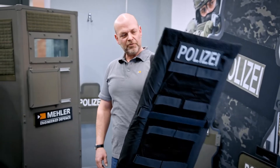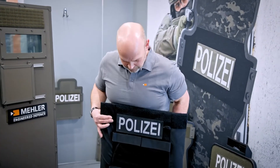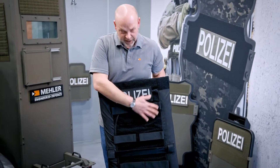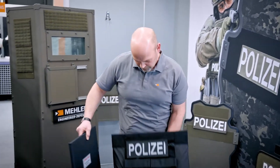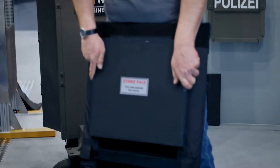It is very fast, very light, very quick. And of course, you can add hard ballistic plates if you need them. You can put them in.